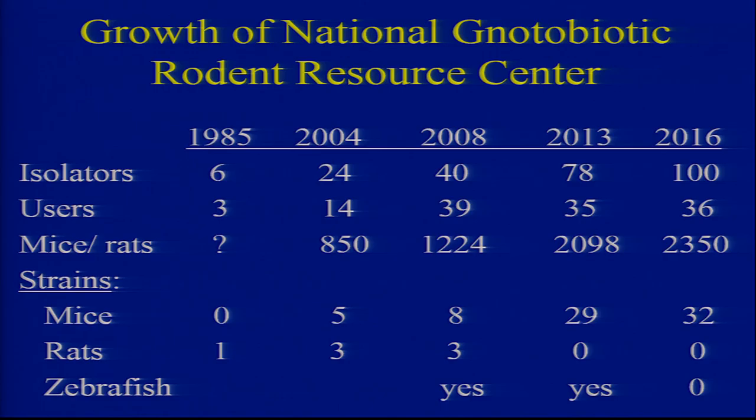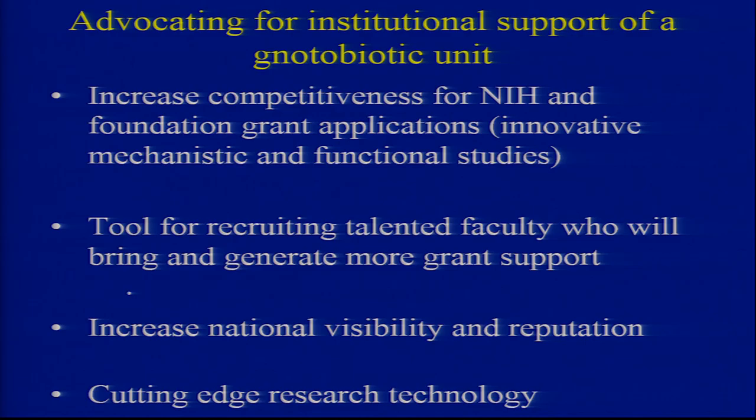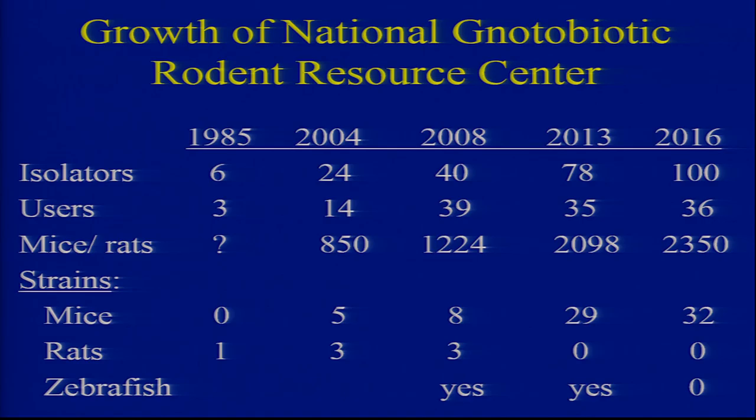If you want to advocate for your institution to start up a fund, you've got to be creative — and Tim showed us that he's creative. You need to tell the dean that this is going to help current faculty get grants and do some really cool mechanistic studies that'll feed back with indirect costs to the dean's office. You can recruit talented faculty — Tim, I bet you wouldn't have gone to Pittsburgh without a commitment that you would have such a facility.